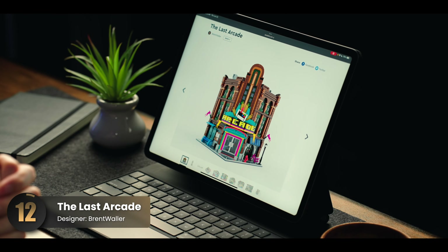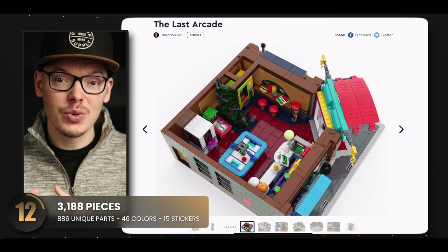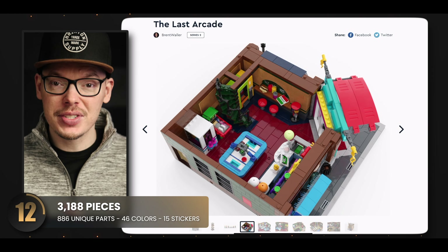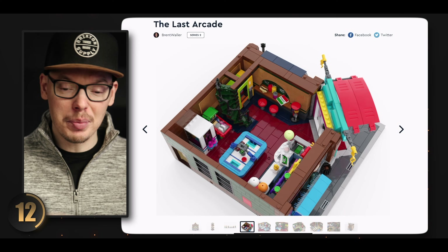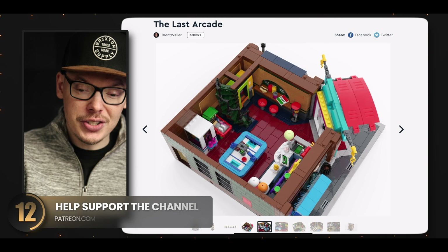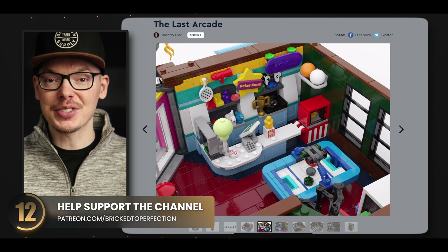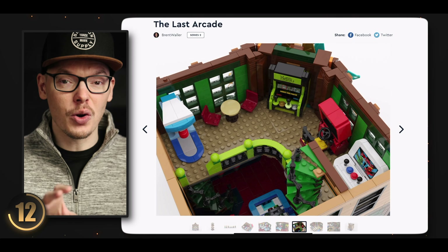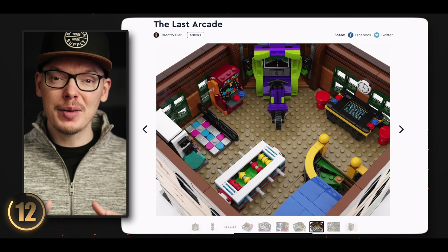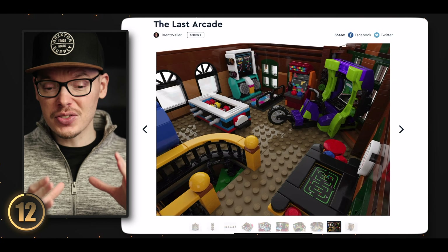We dove into this arcade set in Series 1 and it was absolutely amazing — jam-packed with incredible arcade details. The first floor takes you straight into the action with classic arcade games where you can earn tickets, right next to a hangout spot with an air hockey table and a place to pick up pizza. Next to all of that is the prize zone, perfectly placed by the entrance. The second floor has a wide array of games overlooking the first, and the third floor houses even more arcade games with phenomenal details you can easily recognize at a glance.